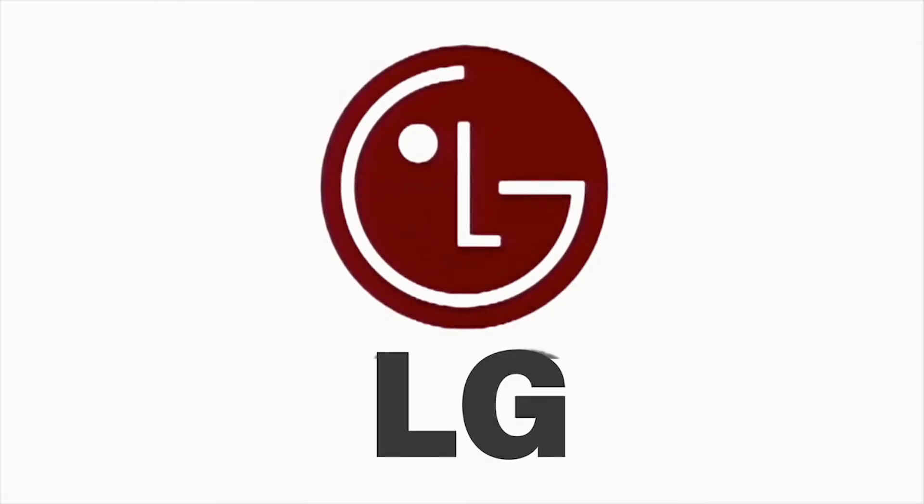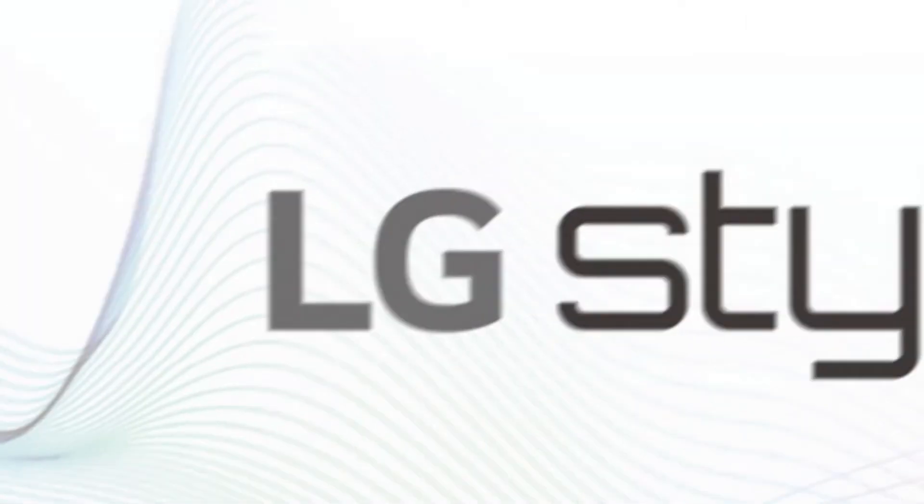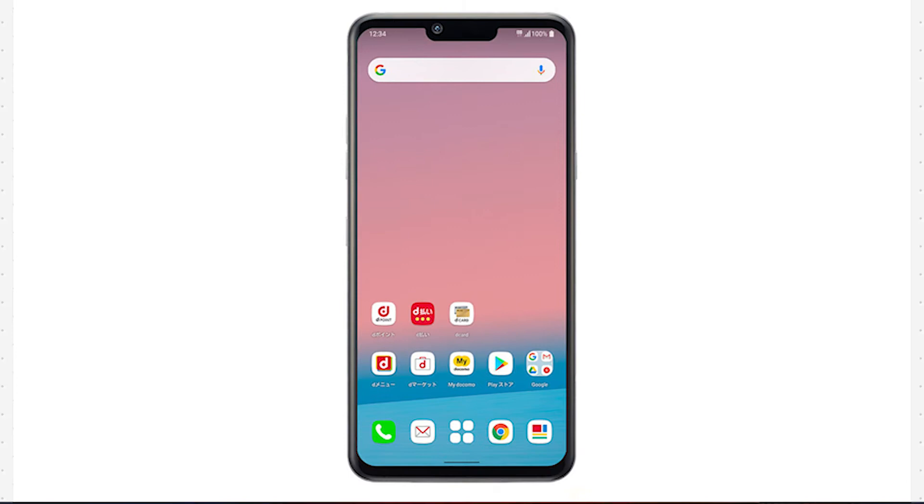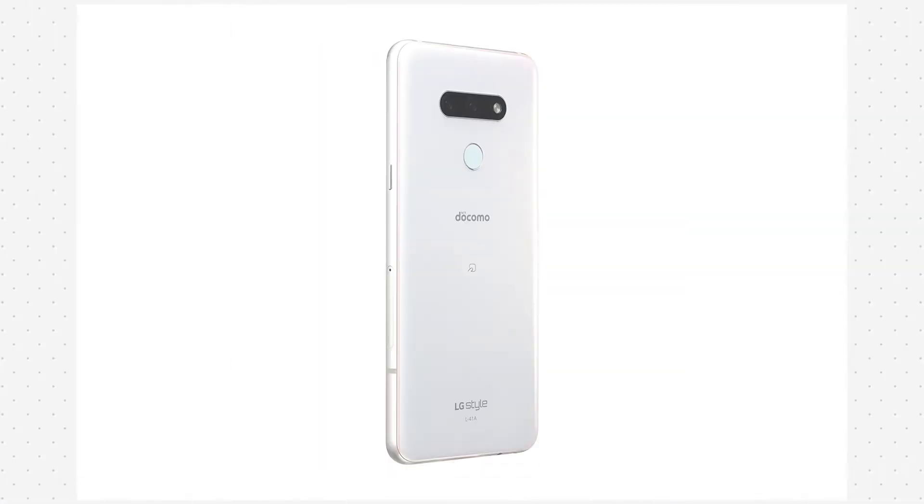LG just unveiled a new midranger, the LG Style 3 — not to be confused with the Stylo series. This is what it looks like from the front, back, sides, top, and bottom of the device.